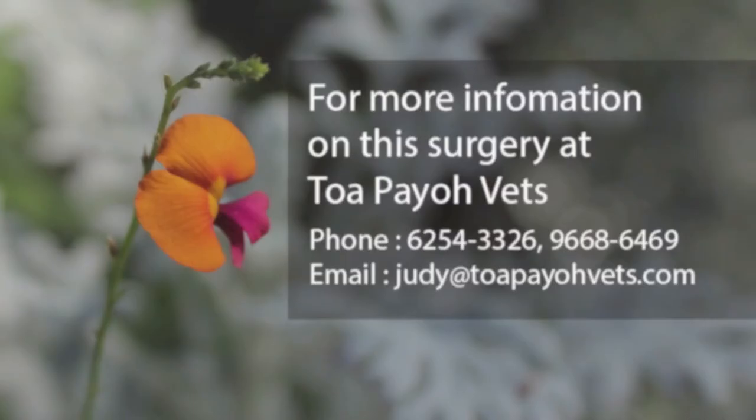For more information on this surgery at TopioVets, you may call the following numbers or email us at judy@topiovets.com.